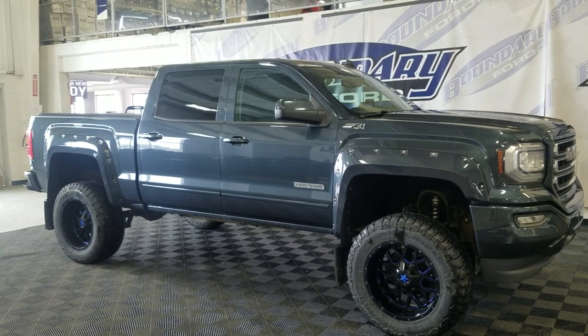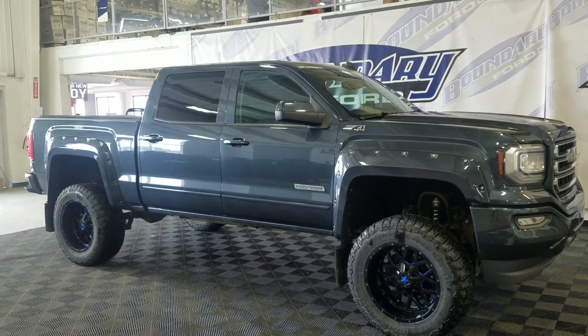The exterior color is blue, and under the hood is a 5.3 liter V8 engine paired to an 8-speed automatic transmission.